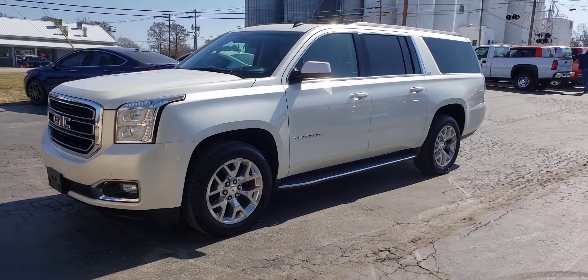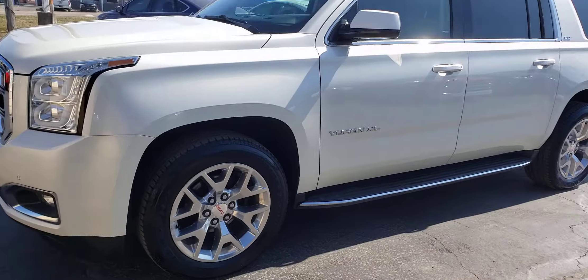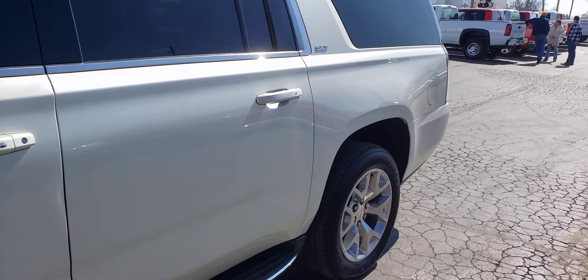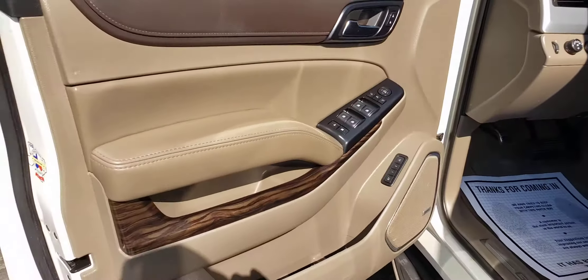It's an SLT loaded. It's got the snowflake wheel package, the nice running boards. It does have the diamond white pearl coat paint. Beautiful rig. Plenty of room for the family. You can tow with this vehicle if you'd like to. Plenty of power.